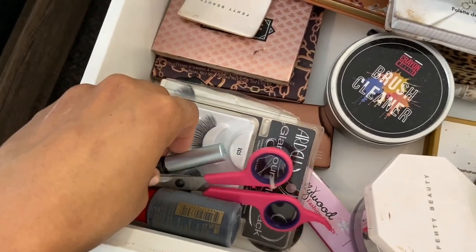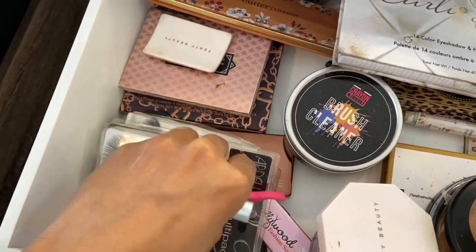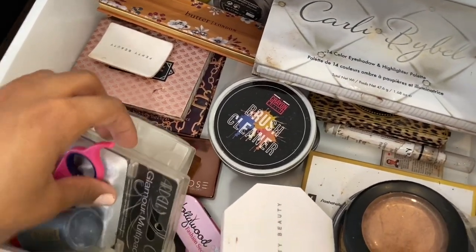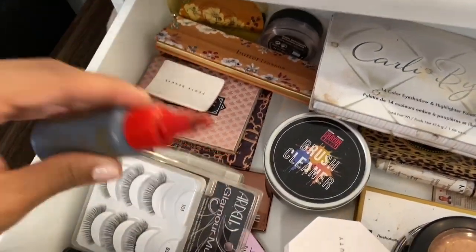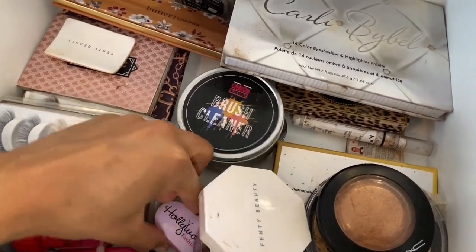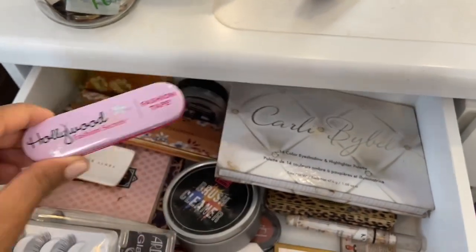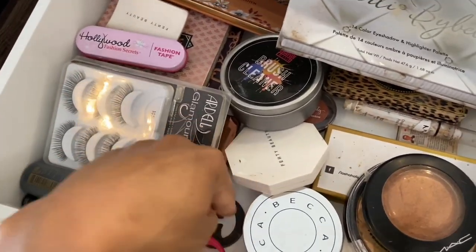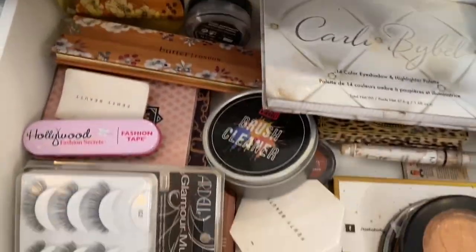I have some eyelashes in the corner, but I recently been getting my eyelashes done before quarantine. So I've been liking eyelash extensions a lot better, obviously. Just have some random miscellaneous items. I have some fashion tape — double-sided tape if you need it. Like, this is for your bra, to make a racer back with your bra straps in the back if you don't want them to be seen, depending on the top you have. So that's pretty much all that I have in this drawer.